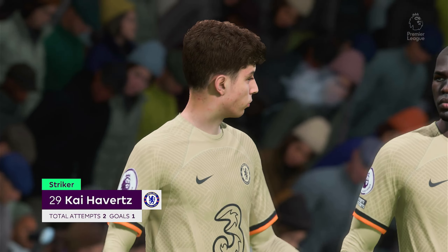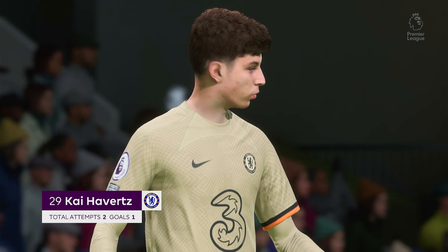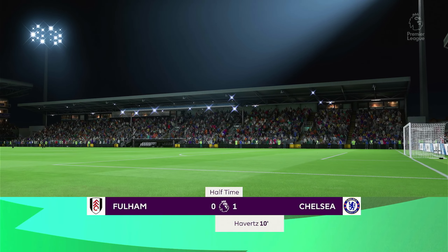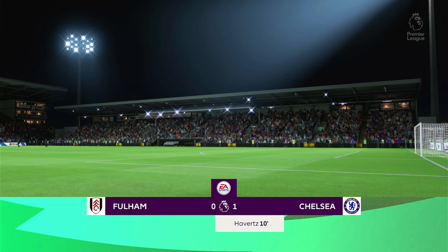Very difficult to contain in the first half. How would you sum up his performance? Well, Derek, he took his goal well and was a constant threat throughout that first half. I thought he showed a lot of skill to get out of tight situations and had a real impact on the play.